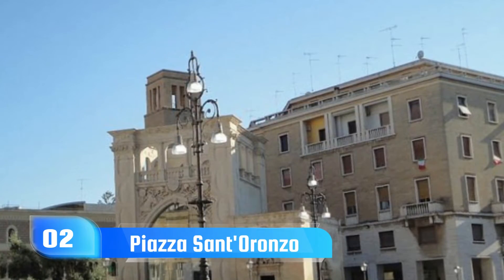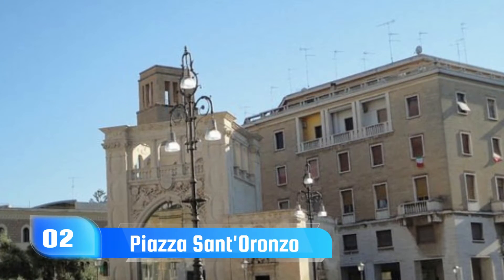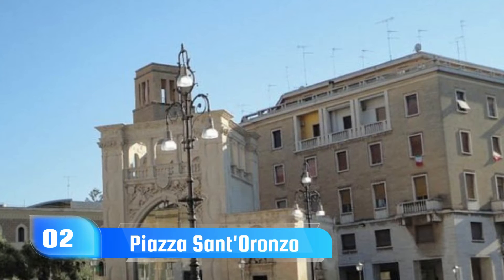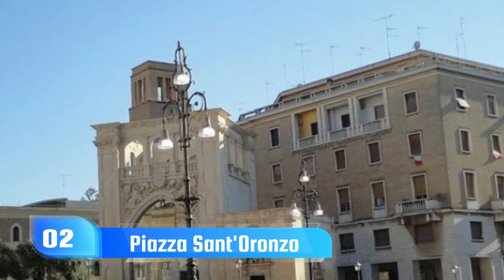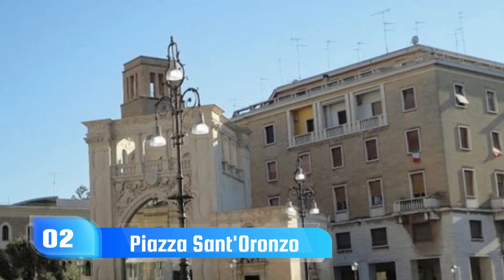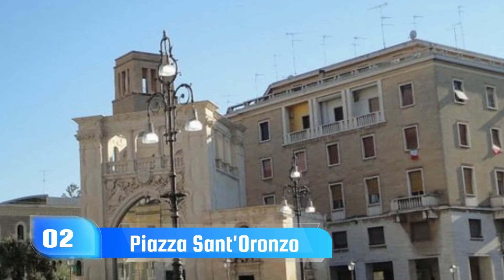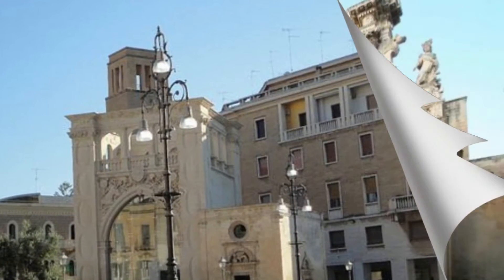2. Piazza San Toronzo. The Via Appia, the Roman route leading to southern Italy, ends in Piazza San Toronzo. The city's central square is located next to a towering 17th-century column crowned by a statue of the city's patron saint, and the 1592 Loggia known as the Palazzo del Cedale.